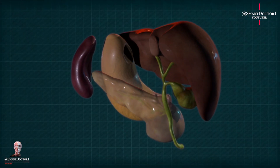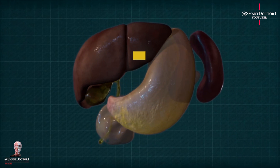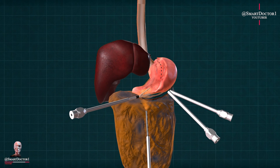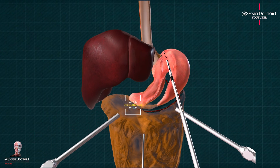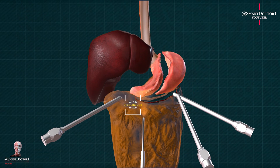Stomach. While the stomach plays a crucial role in digestion, it is possible to live without it. In certain cases, individuals may undergo a surgical procedure called a gastrectomy, which involves the removal of the stomach. After this procedure, the small intestine is connected directly to the esophagus, allowing digestion to occur.